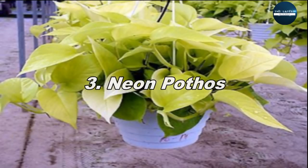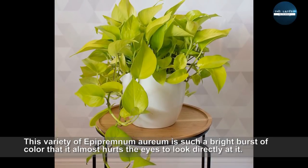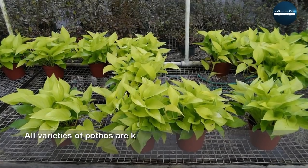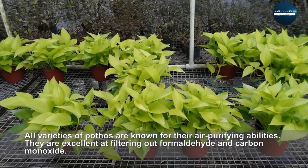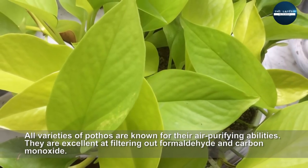Neon Pothos. This variety of Epipremnum aureum is such a bright burst of color that it almost hurts the eyes to look directly at it. All varieties of Pothos are known for their air-purifying abilities — they are excellent at filtering out formaldehyde and carbon monoxide.